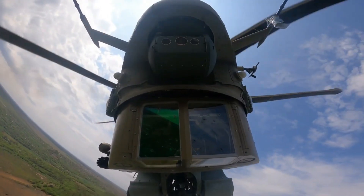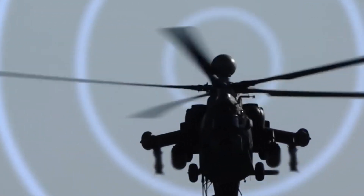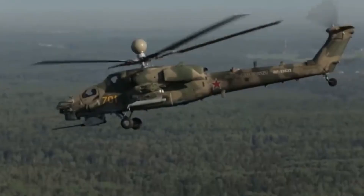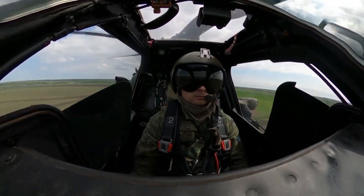The Mi-8NM is equipped with an N025E surveillance radar with air and ground target tracking capabilities, and an electro-optical system including an infrared camera, TV, and laser range finder or designator for reconnaissance and targeting. It also features a helmet-mounted display system that provides situational information to the pilot, as well as the GLONASS navigation system, which ensures accurate navigation in various terrain conditions.